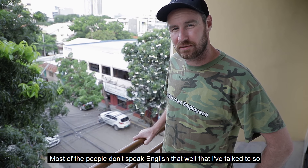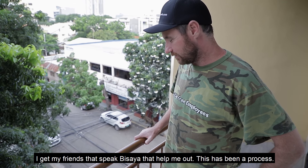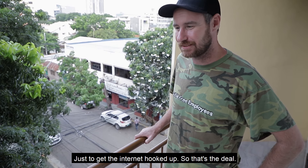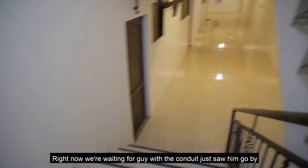Most of the people I've talked to don't speak English that well, so I've been trying to do it all through a translator. I get my friends that speak Bisaya to help me out. This has been a process just to get the internet hooked up. Right now we're waiting for the guy with the conduit — just saw him go by.